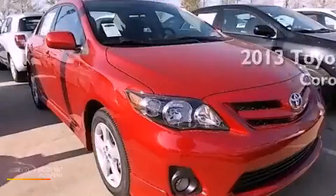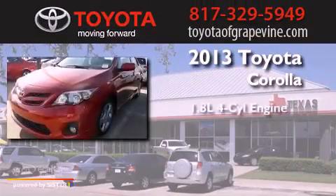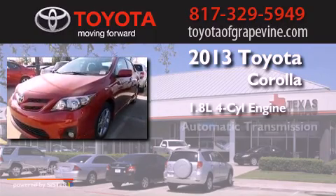This is a brand new 2013 Toyota Corolla. It has a 1.8 liter 4-cylinder engine and an automatic transmission.